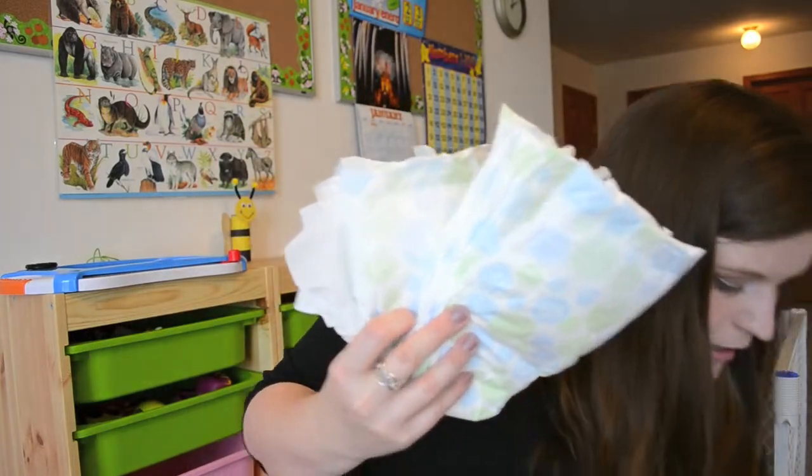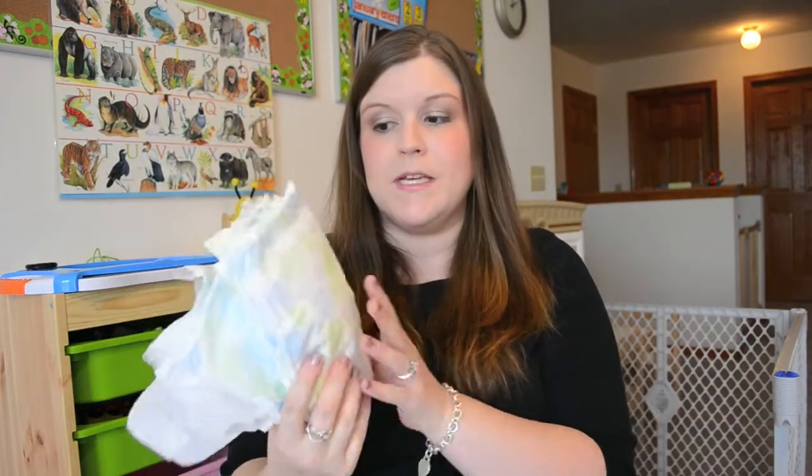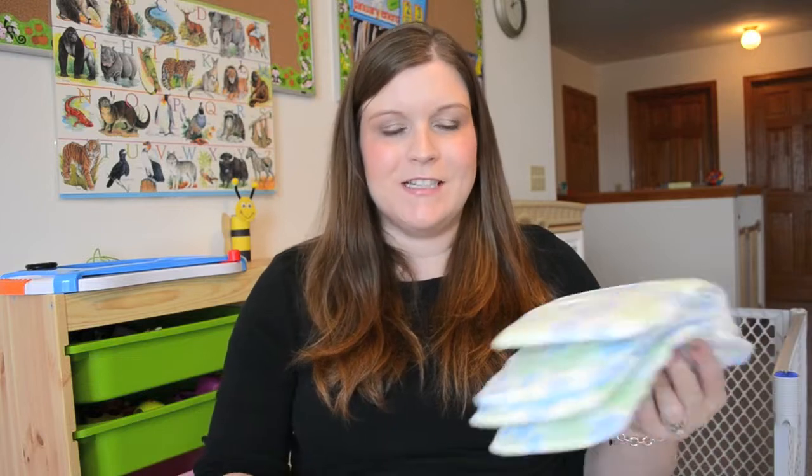With Isabella, we started in size 3 for a very short period of time, and basically at size 4 she went to the Up and Up diapers. She was my first child, so we were buying the more expensive everything. When we switched to the Up and Up diapers, I thought, these work just as well if not better than some of the more expensive brands — why not just stick with these?